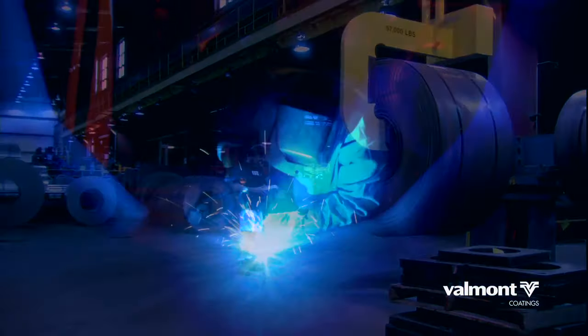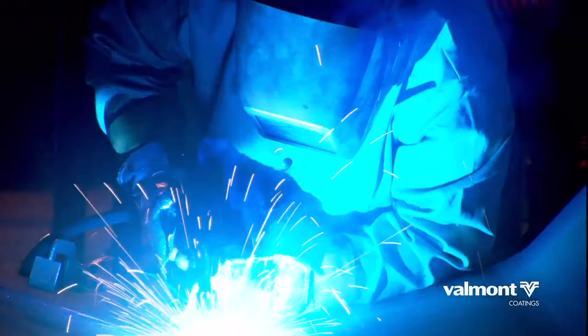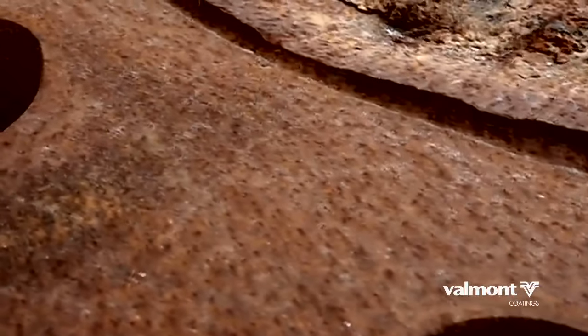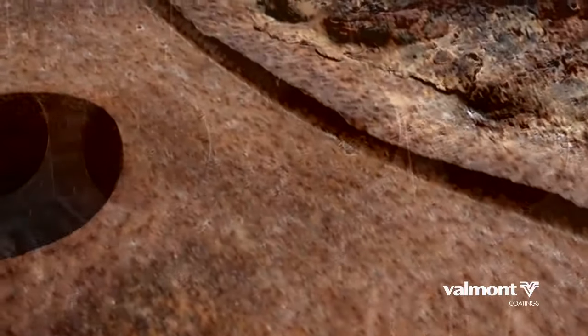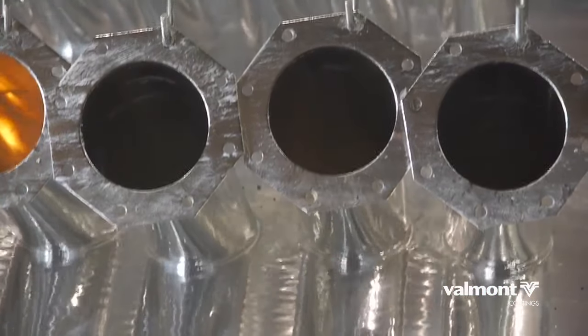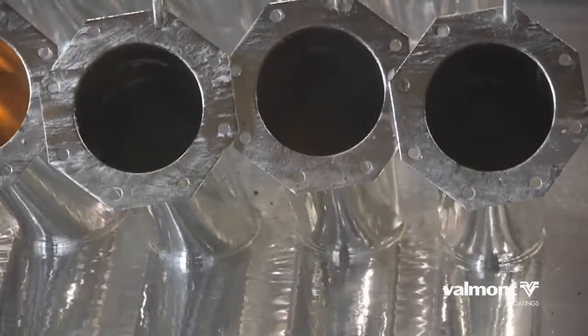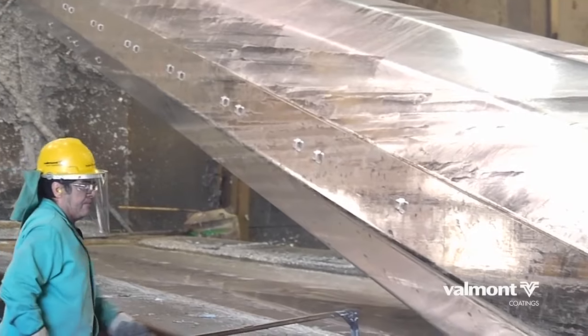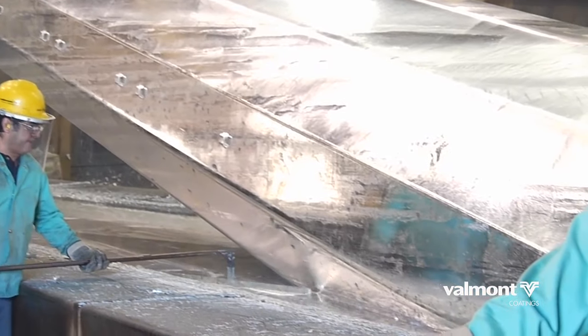Steel is the mainstay of modern construction and has been since the Industrial Revolution began. But left unprotected and exposed to the environment, steel will begin corroding immediately. There are several ways to protect steel from the elements, but none better than hot-dip galvanizing, a process that bonds molten zinc to the steel, forming multiple protective alloy layers that protect the integrity of the steel for decades.